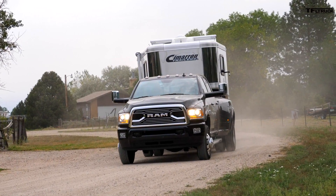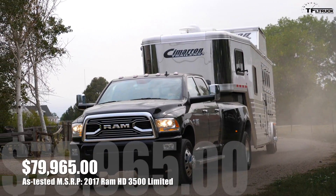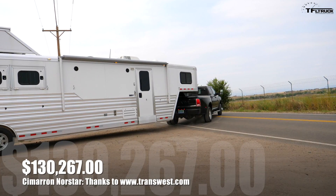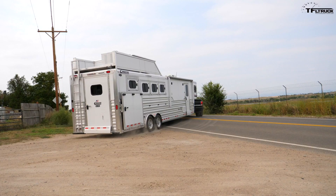The MSRP on this brand new RAM 3500 dually with a Cummins diesel and a Limited package is nearly $80,000. But that doesn't compare to the price of the trailer. This high-end Cimarron with hardwood living quarters is about $130,000 — and that doesn't even count the horses, saddles, or hay.